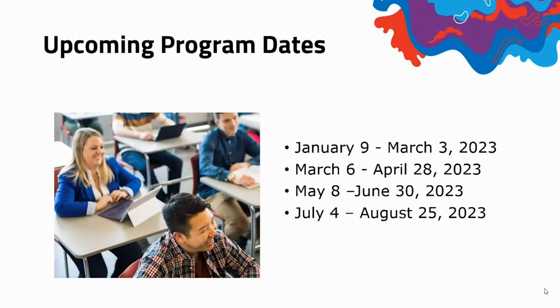We have some programming dates. As I mentioned earlier, our terms are two months long. Our next term that we're registering for is from January 9th to March 3rd. Following that we have March 6th to April 28th, May 8th to June 30th, and July 4th to August 25th. There are many opportunities for you to join our program.